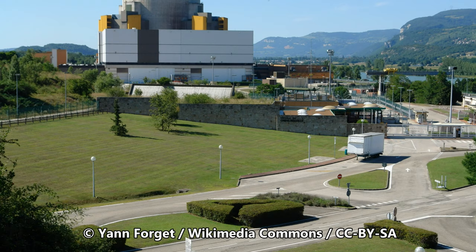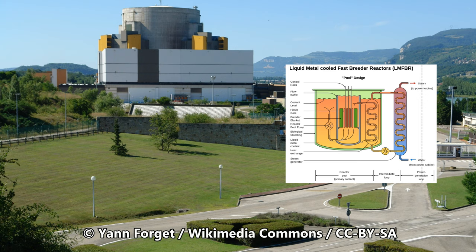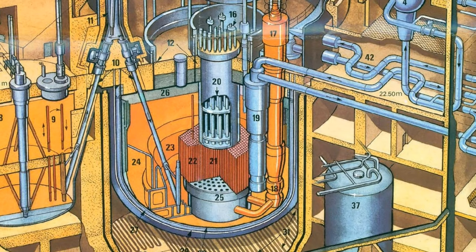For example, let's take the world-class breeder reactor Superphénix, which was built in the 1980s in France and was meant to be the prototype of future nuclear plants. The heat generated by nuclear reactions happens in the core, where plutonium and uranium undergo nuclear reactions.